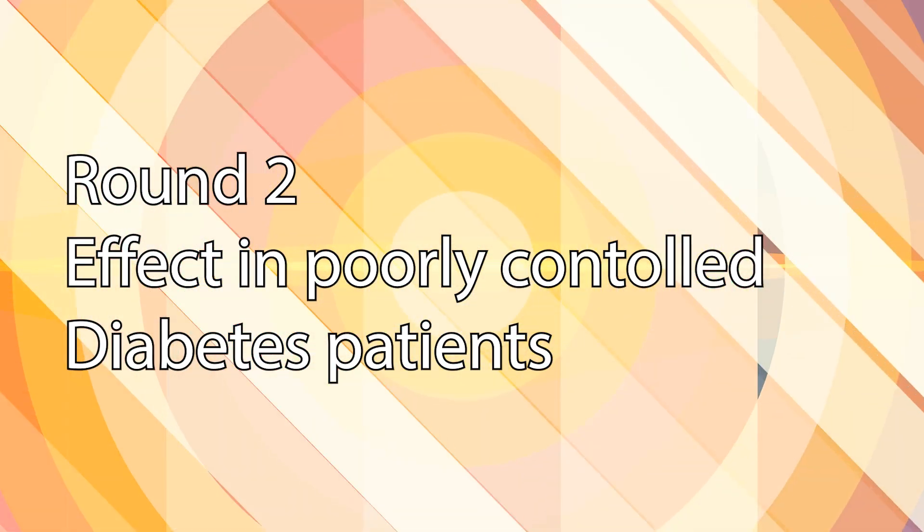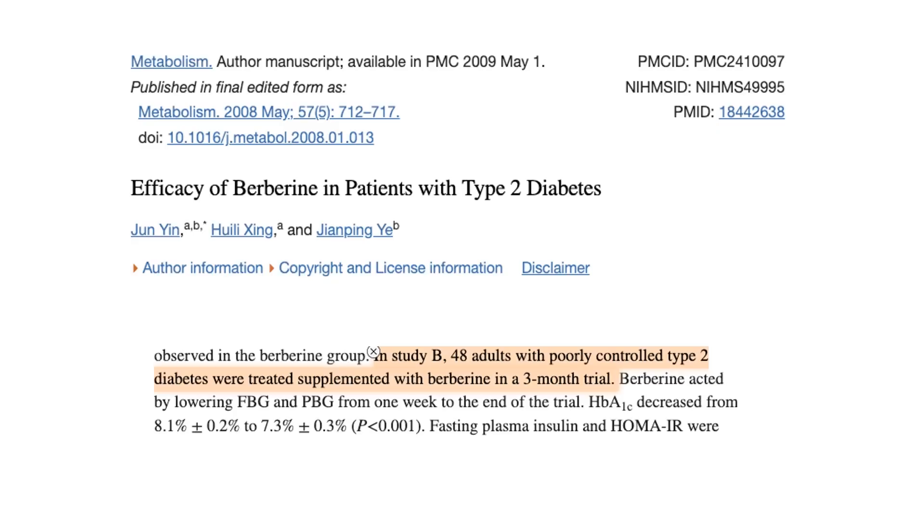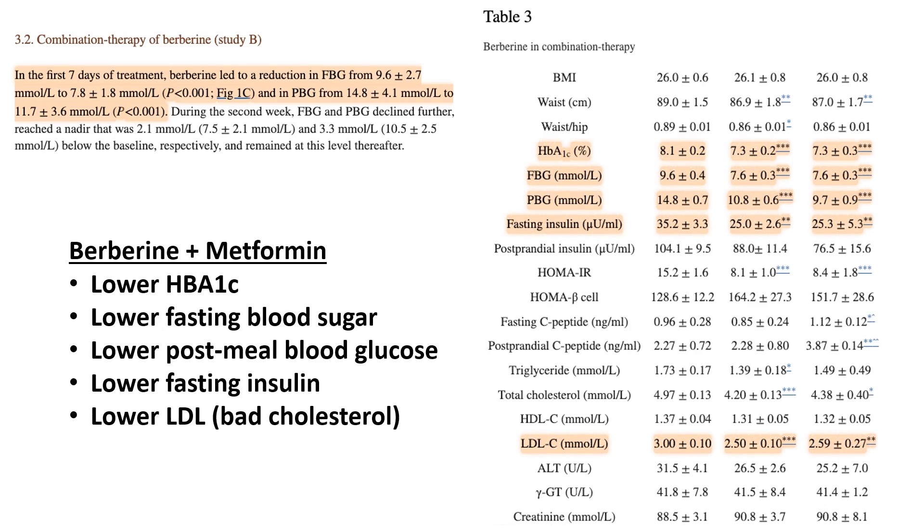Round 2: effect in poorly controlled diabetes patients. The same study also looked at what berberine could do for poorly controlled diabetes patients after taking it for 3 months. Berberine lowered fasting and post-meal blood sugar after 7 days of treatment, and when used together with metformin, it showed to lower HbA1c, fasting and post-meal sugar levels, fasting insulin, and LDL — also known as bad cholesterol — levels. In this round, metformin and berberine were not compared directly, so I say it is a tie. But it appears that when taken together, they work pretty well.